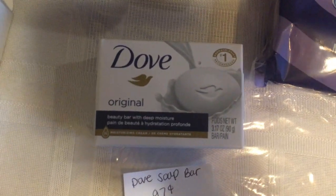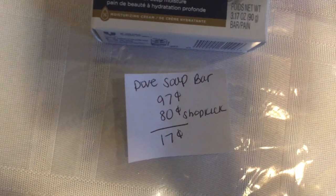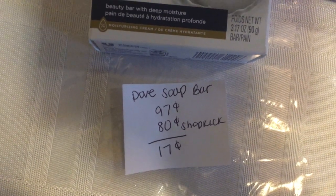The next deal is on the Dove Bar Soap, it's $0.97. Get back $0.80 on Shopkick, making it just $0.17.